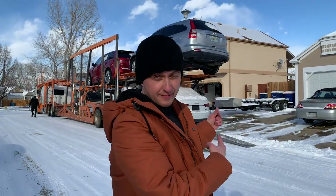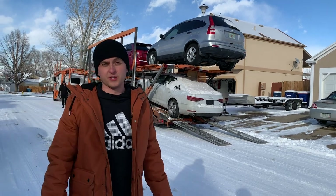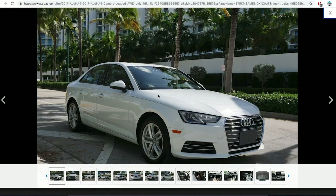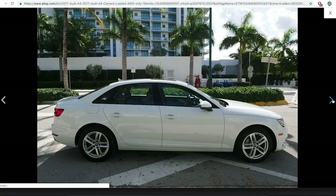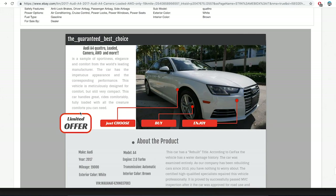Right here behind me is a 2017 Audi A4. This is a car that my little brother Rusan got on eBay — he paid $17,000. It is a salvage car, just like mine. It was flooded, but it's pretty much almost brand new, only 19,000 miles on it, very clean.